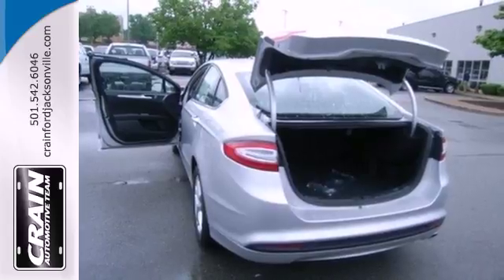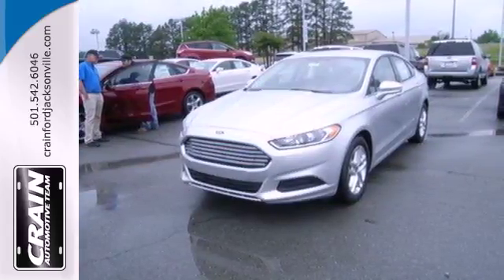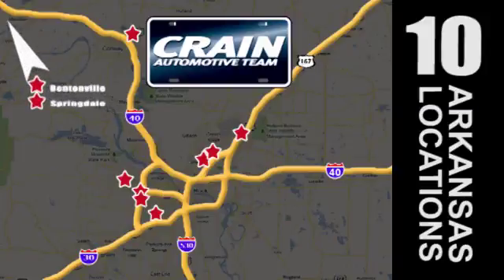The 2013 Fusion is a refreshing take on the modern sedan. Come on in today. Take it for a test drive. Visit us anytime at craneteam.com. Go, go, go — Craneteam's got them. Craneteam.com.